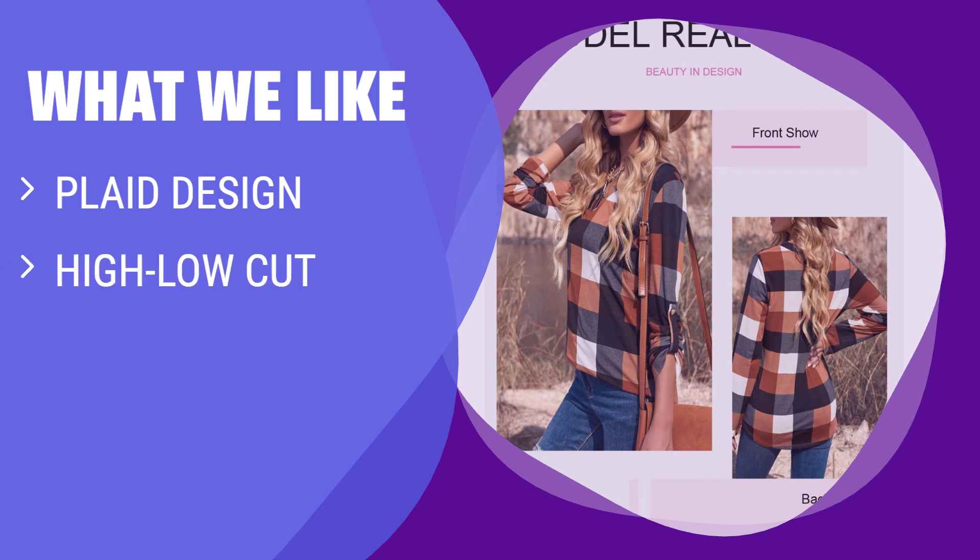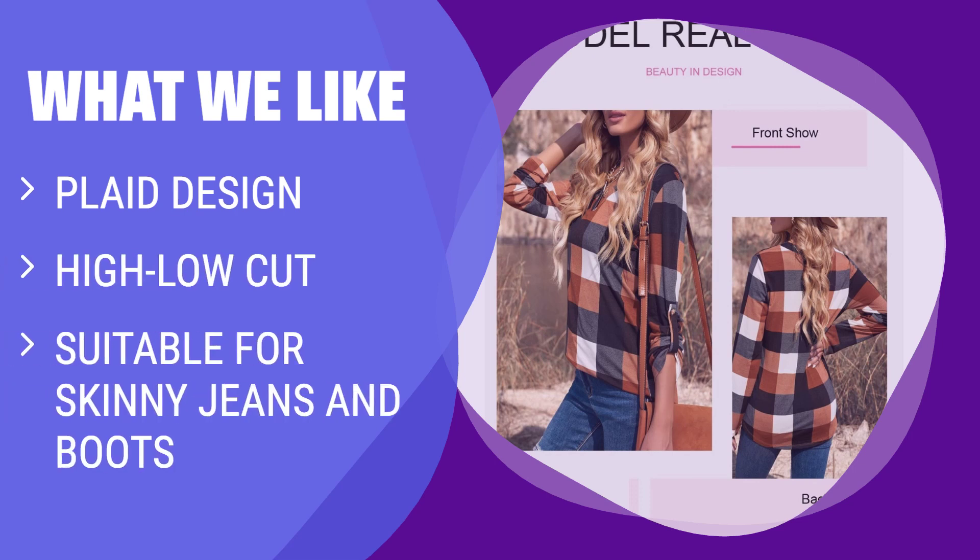What We Like: If you are looking for a unique plaid shirt with a trendy high-low-cut design, you should consider this. Great for combining with lightweight material and loose fit for a fabulous and trendy look.